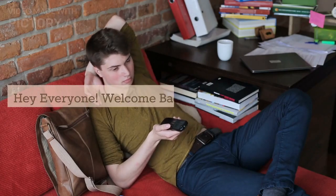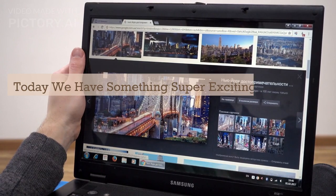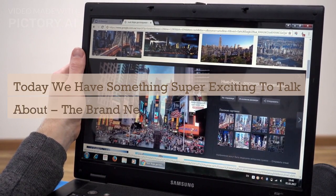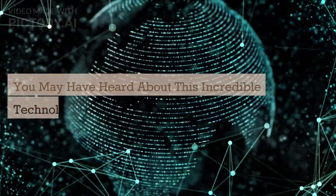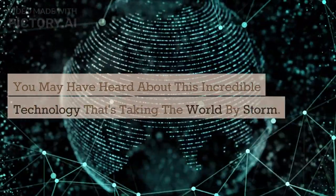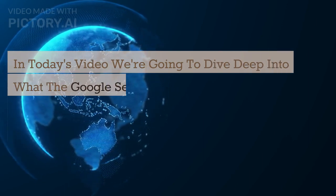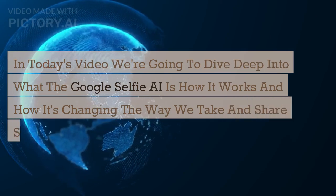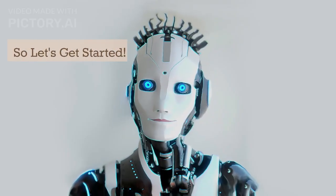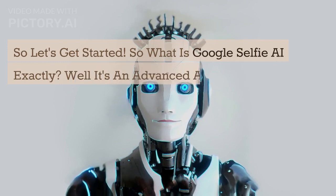Hey everyone, welcome back to our channel! Today we have something super exciting to talk about: the brand new Google Selfie AI. You may have heard about this incredible technology that's taking the world by storm. In today's video, we're going to dive deep into what the Google Selfie AI is, how it works, and how it's changing the way we take and share selfies. So let's get started.